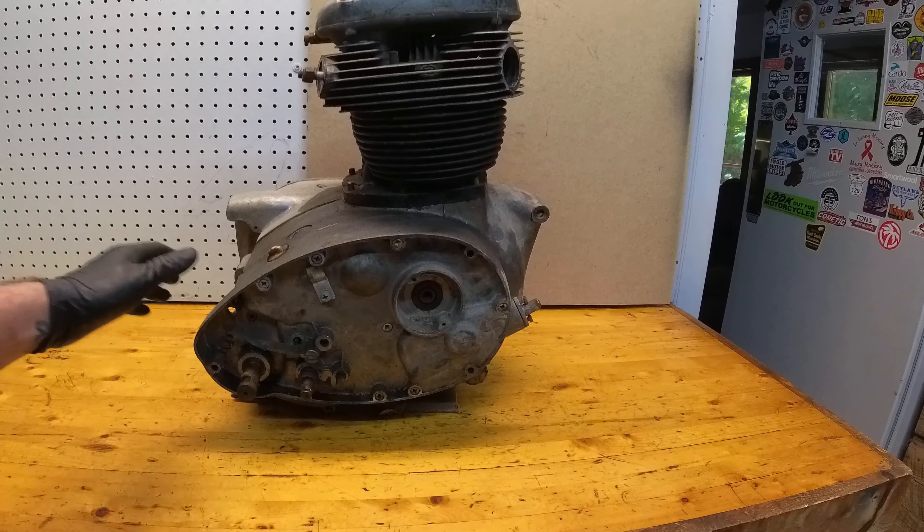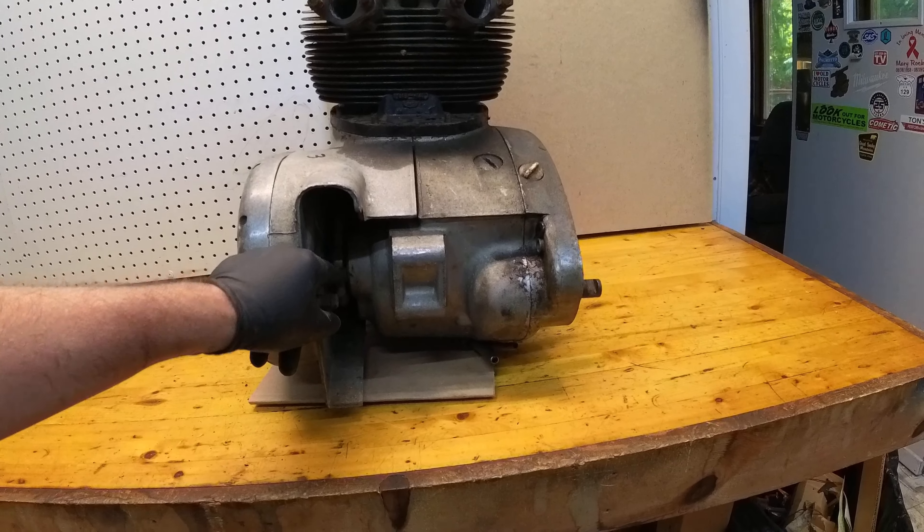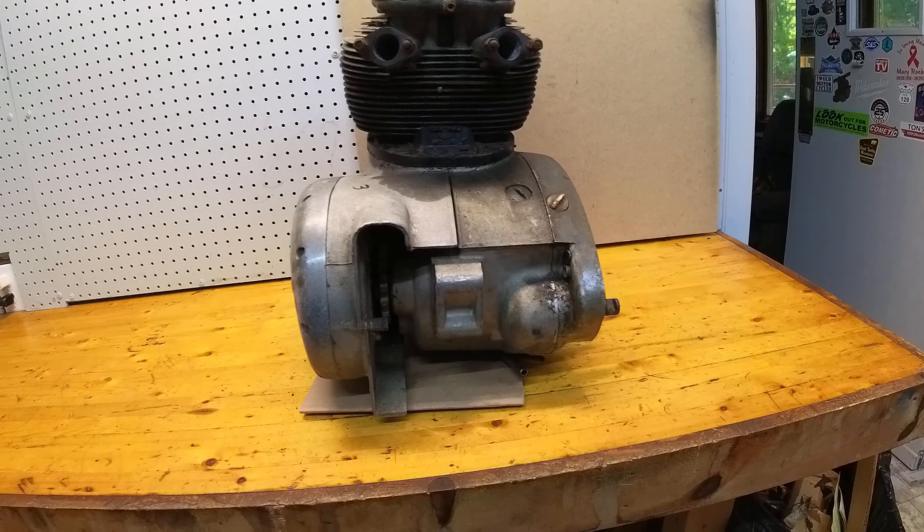It does ratchet, and of course it does spin in the transmission — you can hear the gears engaging. I believe the transmission's in good shape. It's a great start for somebody looking for a project, could make for a great chopper.